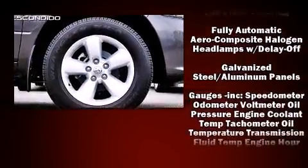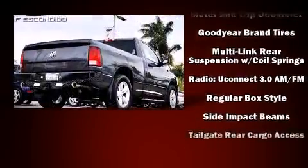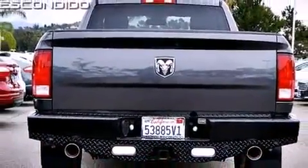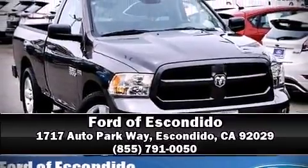For added security, Dynamic Stability Control supplements the drivetrain. It also arrives with a Carfax history report indicating just one previous owner. Our sales reps are knowledgeable and professional. Call now to schedule a test drive.